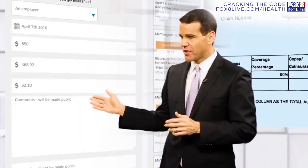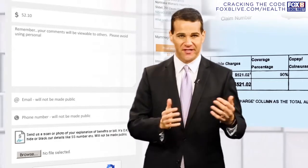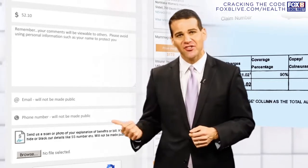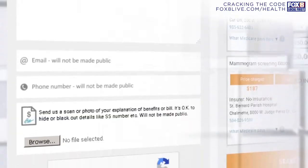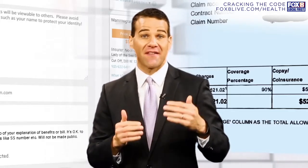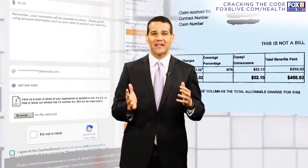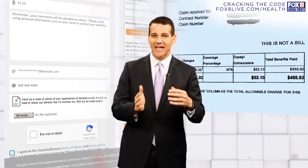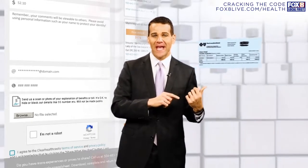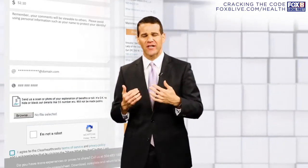Next, we have a section where you can make comments. Do you have anything else to tell us — anything specific about your doctor's visit or trip to the hospital? Let us know in the comments section. Next, give us your email address and phone number. That's all for us. We're not going to publish any of that on our website or on TV without asking you first. And finally, if you want to, you can take a picture of that EOB form and upload it to us on this interactive tool. You don't have to do that, but if you'd like to let us take a look and verify some of the information you've filled out, you can do that as well.